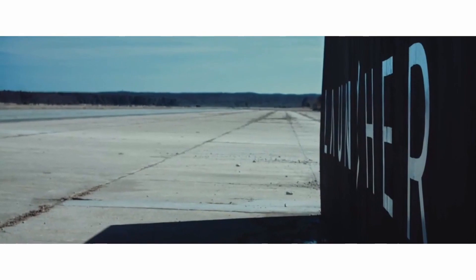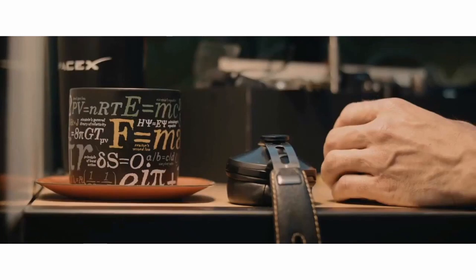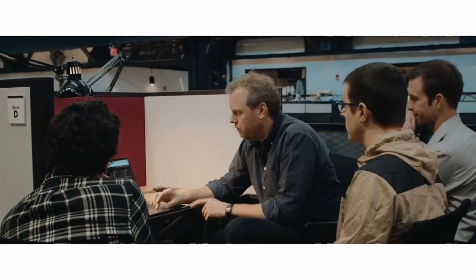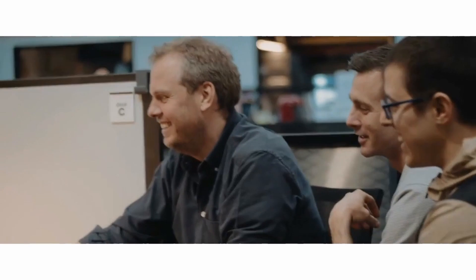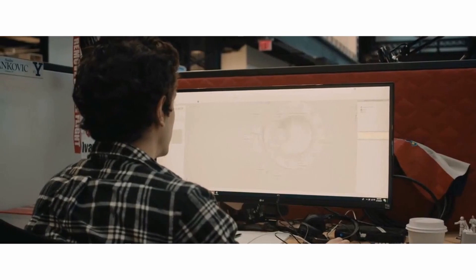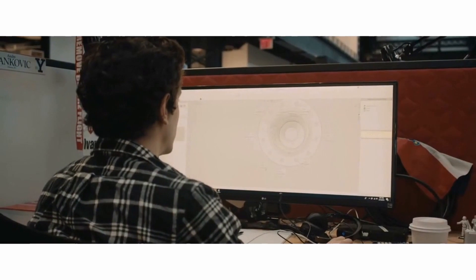My name is Greg Hayes. I'm the Director of Applications and Consulting at EOS North America. What we did with Launcher, which I think is really interesting, is we helped them as a small team think about how to design their components so that they can be produced additively, getting the features they want in a reliable way. We worked with them doing design changes — they came down to Pflugerville, we did a Design for AM workshop, taught them the design rules, and then built the first couple of sets for them.